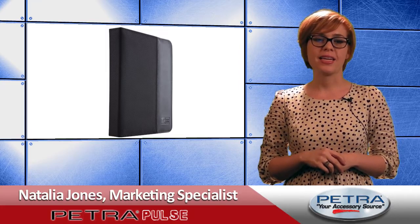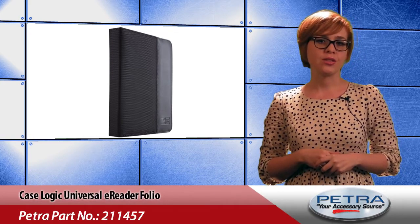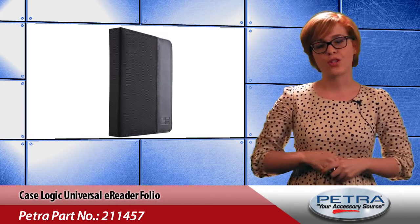Bringing you the latest and greatest on the Petra website, I'm Natalia Jones. From the Barnes & Noble Nook, to the Amazon Kindle, to the Kobo Touch, there is a huge selection of e-readers on the market today.